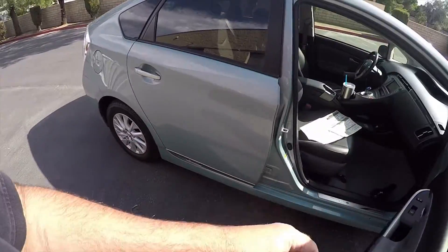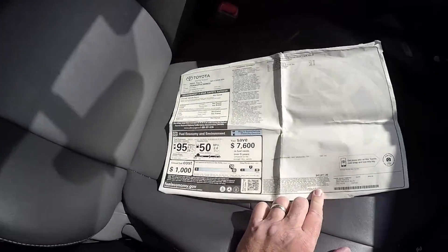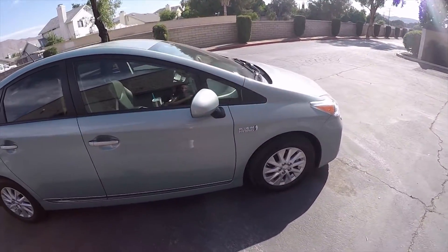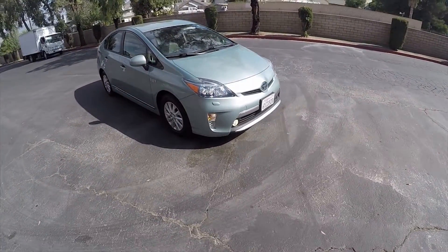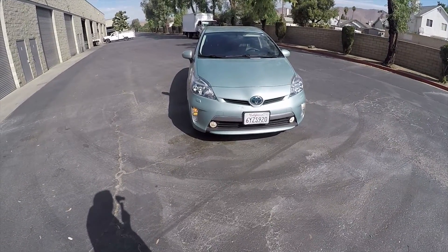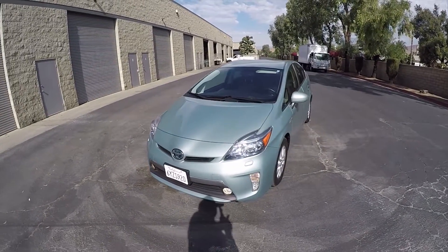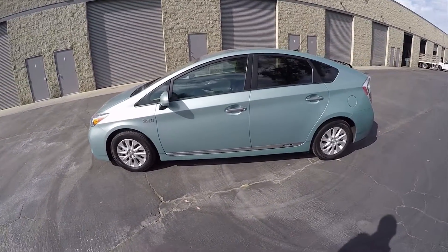The sticker price was $41,077 — there's the window sticker. Back in 2012, if you wanted to buy this car new it was $41,000 plus tax, that's another $4,000, so around $45,000. If the dealer stuck it to you maybe even more, but if you were a shrewd negotiator, probably still around $45,000.